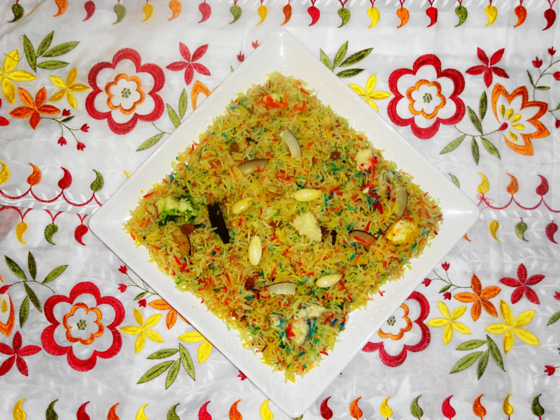Zarda is typically served after a meal. In the Indian subcontinent, zarda was and still remains a popular dessert on special occasions such as weddings.